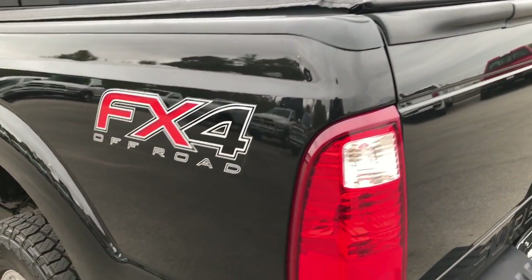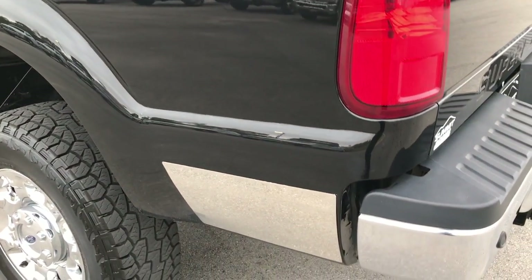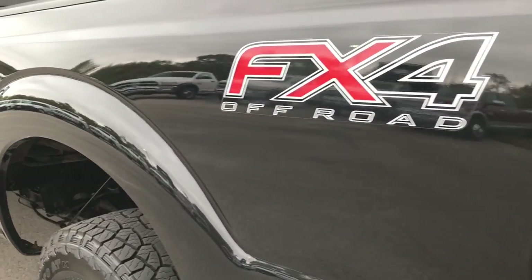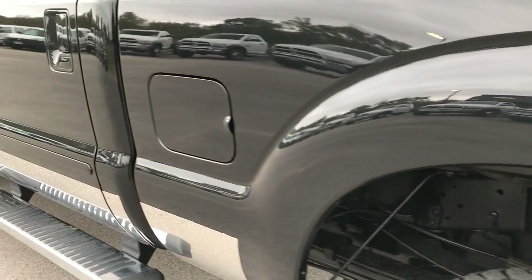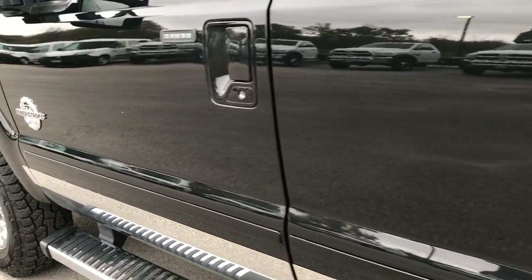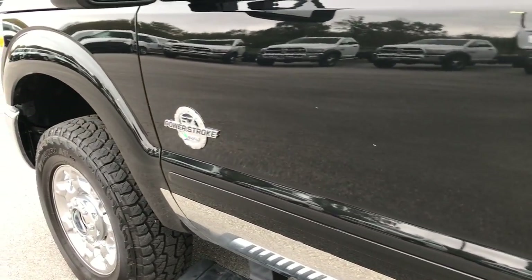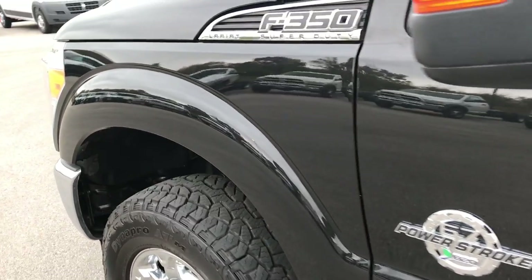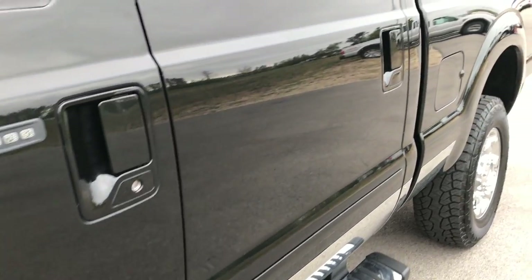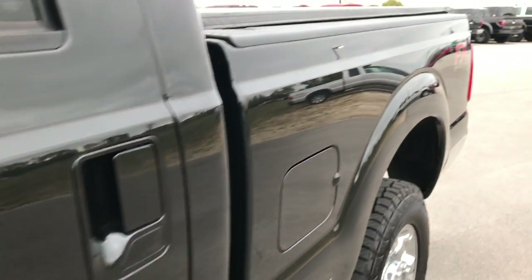As you go down this side of the truck, just as clean as the passenger side. We want to make sure that you get the most accurate representation of the vehicles possible so that you can do all your shopping at home, make sure this is the right vehicle for you, so you can put the money down, buy that plane ticket, make that commitment to make the trip out here. Very clean down this side — I didn't see any dents or dings.